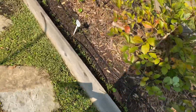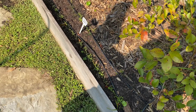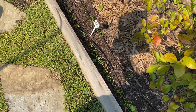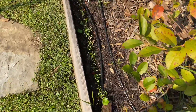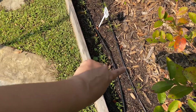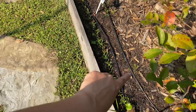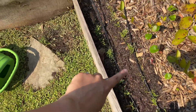Today is the day for thinning these carrots. I planted these seeds on September 15th. This is what they look like — those two rows. There's a blank spot right here, so I could throw down some more seed.